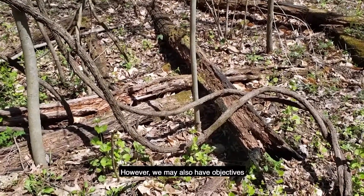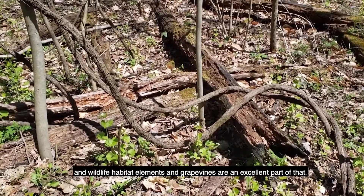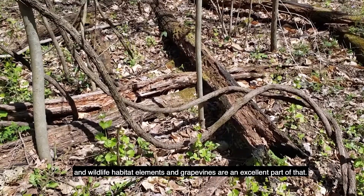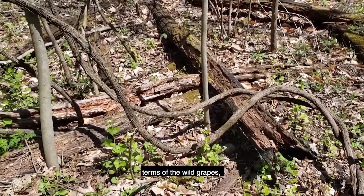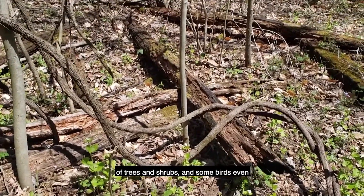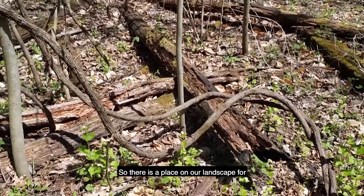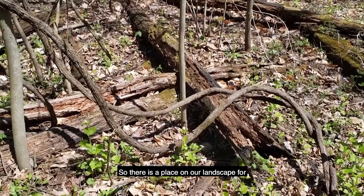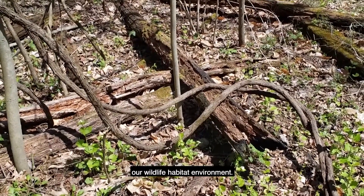However, we may also have objectives aimed toward wildlife habitat, and grapevines are an excellent part of that. Grapevines provide a fair amount of food in the form of wild grapes, some escape cover with the heavy cover in the tops of trees and shrubs, and some birds even use the bark for nesting material. So there is a place on our landscape for grapevines to exist as a natural part of our wildlife habitat environment.